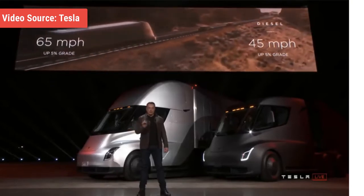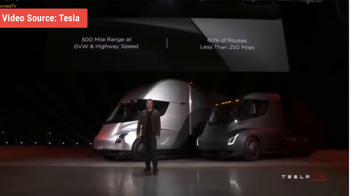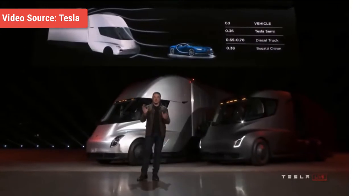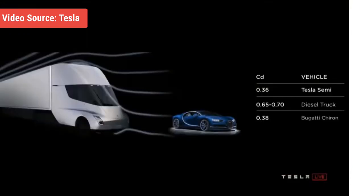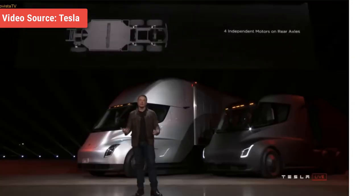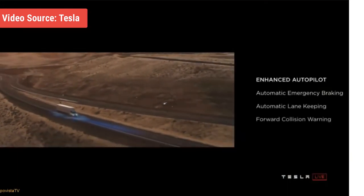The Tesla Semi offers impressive specs. It provides a range of 500 miles at maximum weight at highway speeds, much higher than early speculation of 300 miles. Musk said the truck has a coefficient of drag of just 0.36, making it more aerodynamic than the Bugatti Chiron — a $2.7 million sports car with a drag coefficient of 0.38. On the safety front, the truck includes automatic braking, lane tracking, and according to Elon Musk, a thermonuclear explosion-proof glass for the windshield.